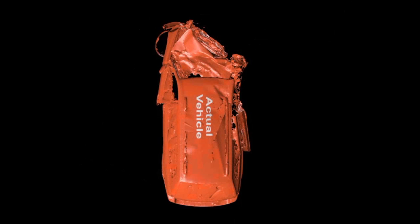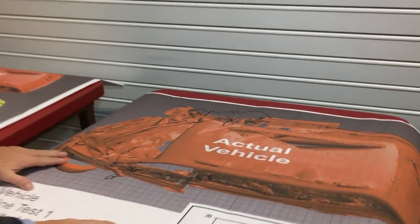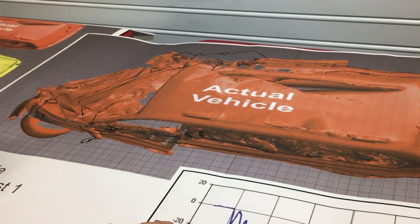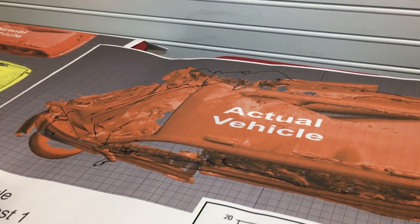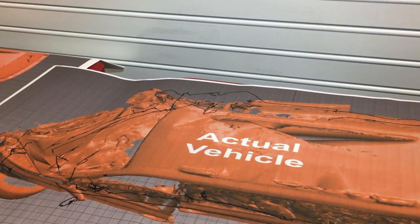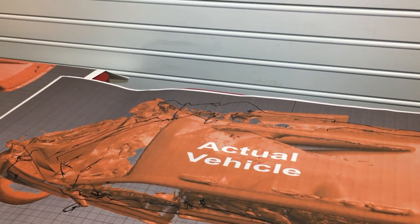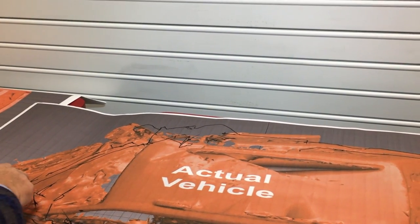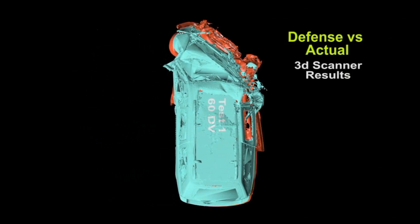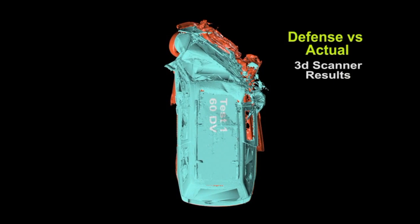Let me show you. We've taken the actual crash test vehicle and laid it out on what's called a FARO model, which is what we see here in this diagram. The red is the actual crash test vehicle. Outlined in black is the crush from the defendant's speed — they believed it was a 60 mile-per-hour delta-V, or 64 miles per hour. However, when you look at the crush line, it goes well beyond the actual crush profile on the vehicle. This proves definitively, based on engineering principles and the principles of physics, that the defense was wrong.